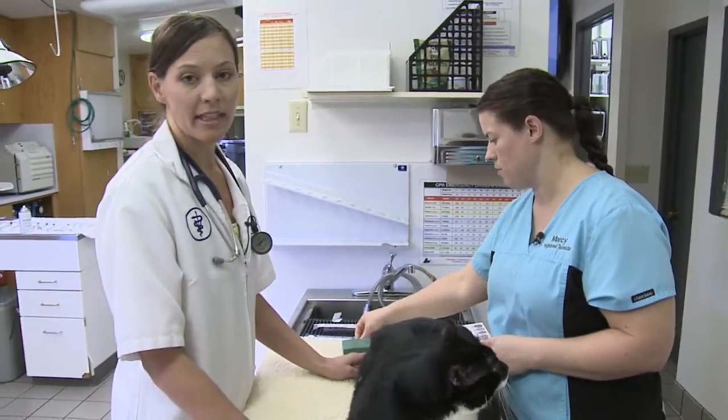One other thing to keep in mind: it's very important to update your contact information through the microchip company. We will scan a patient, find a microchip, and identify it online, but the contact information for the owner is outdated. So make sure you're updating your information when you move or relocate to a different location.